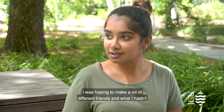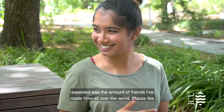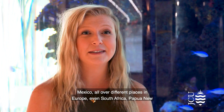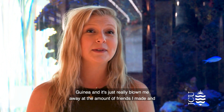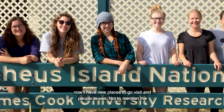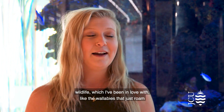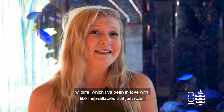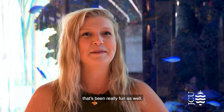Before coming here I was hoping to make a lot of different friends, and what I hadn't expected was the amount of friends I've made from all over the world — places like Mexico, all over different places in Europe, even South Africa and Papua New Guinea. It's just really blown me away, and now I have new places to go visit and people to see. Not to mention the wildlife, which I've been in love with — the wallabies that just roam around campus and the amazing birds like kookaburras and lorikeets.